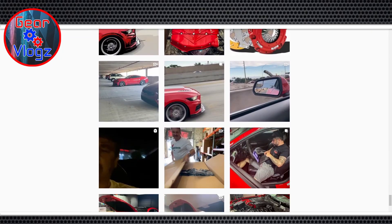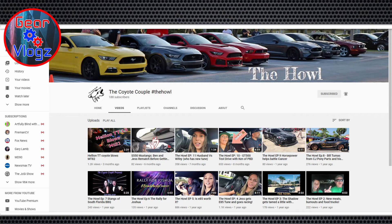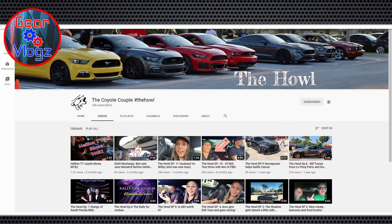I found a great shot of Ken with a laptop in Jess's car, tuning it — good shot. He's a genius. Since we're bringing up YouTube channels, I'm pulling up your channel — you guys are known as the Coyote Couple, right?